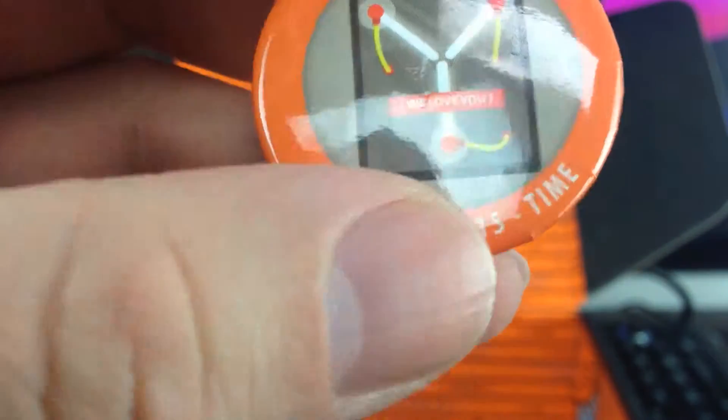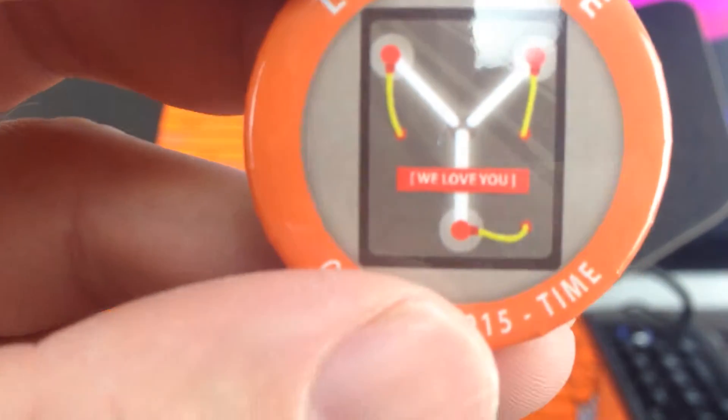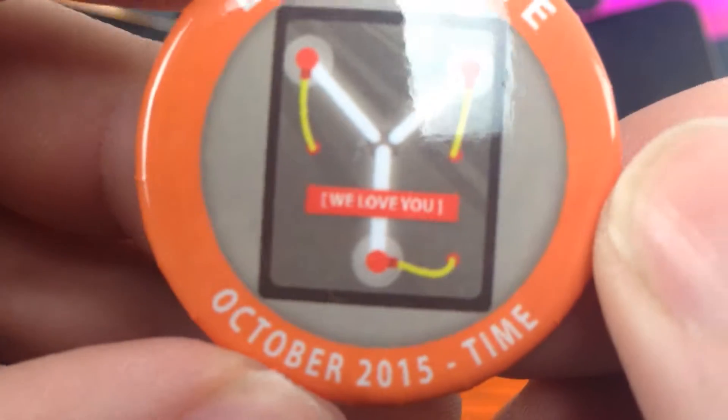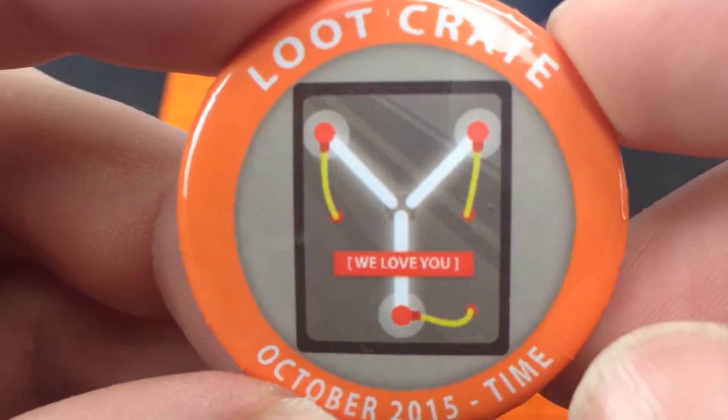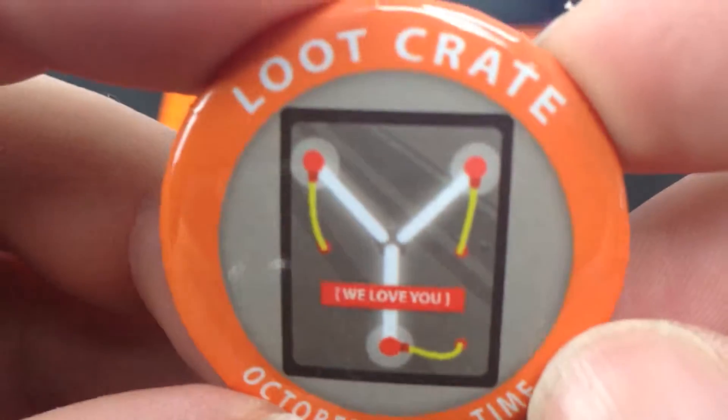Let's take a look at my badge first of all — it's got the flux capacitor there. October 2015, 'time.' Let me focus on that a bit better. Yeah, that's quite a nice one there as well.